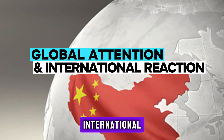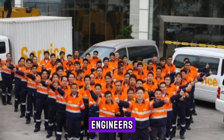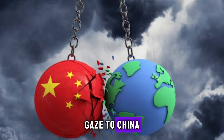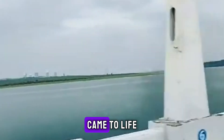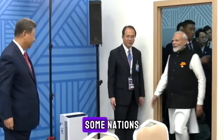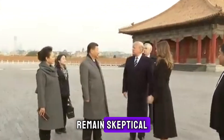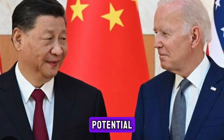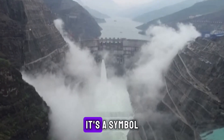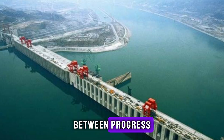Construction of Baihatan hasn't gone unnoticed internationally. Engineers, environmentalists, and politicians worldwide have all turned their gaze to China, watching closely as this mega-dam came to life. Countries are now asking: could we build something similar? Should we? Some nations applaud China's ambition and its strides in renewable energy; others remain sceptical, concerned about environmental costs and potential displacement issues. Baihatan has become more than just a power station — it's a symbol of modern infrastructure debates and the complex relationship between progress and preservation.